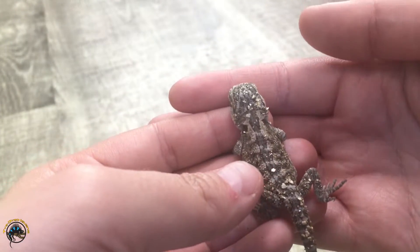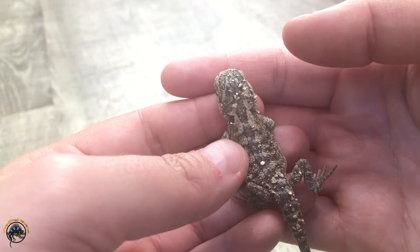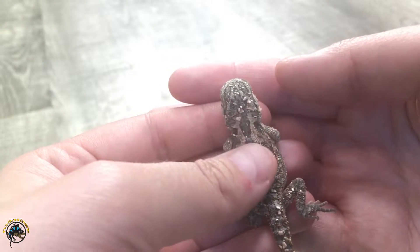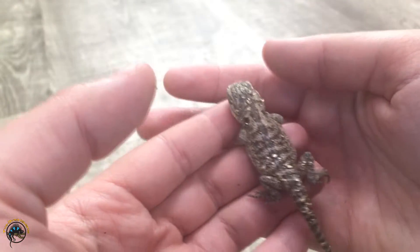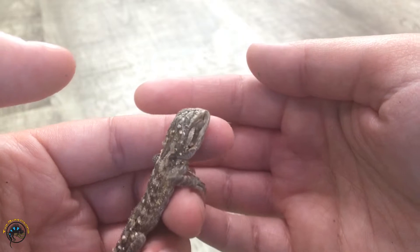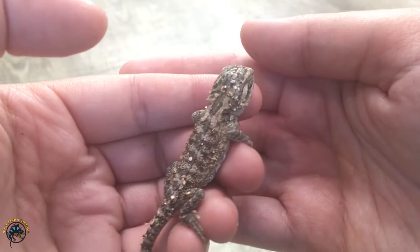Right here in my hand is a newborn bearded dragon that just hatched out today — one of our breeder dragon's babies. He's not really active right now because he's really tired from all that hatching. Hatching is a big job, little buddy. I'm showing you what a less than one-day-old bearded dragon looks like, and then we're going to see what a six-month-old bearded dragon looks like.